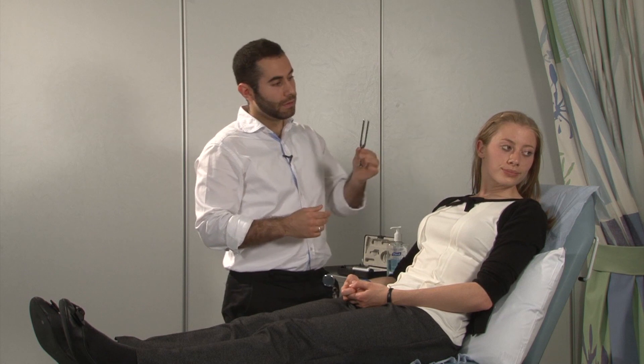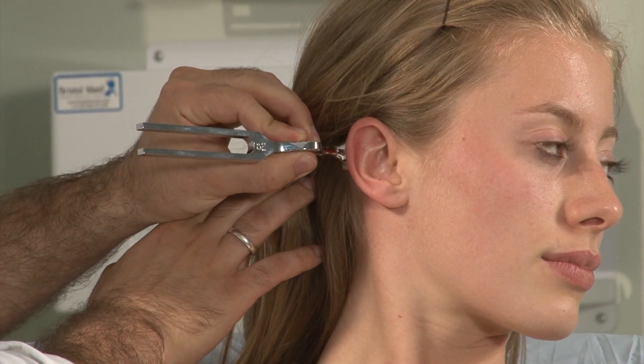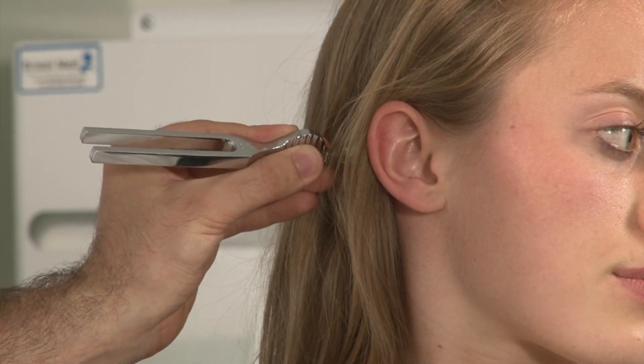This is Rinne's test — testing air conduction and bone conduction. Air conduction is holding the tuning fork one centimetre away from the opening of the ear canal. Bone conduction is holding the tuning fork against the mastoid process. In this case, she heard air conduction better than bone conduction, which is normal, and this is considered Rinne's test positive. You would then do the same on the other side. If the patient said they heard bone conduction louder than air conduction, this is suggestive of an obstruction in the ear canal and would indicate conductive deafness.